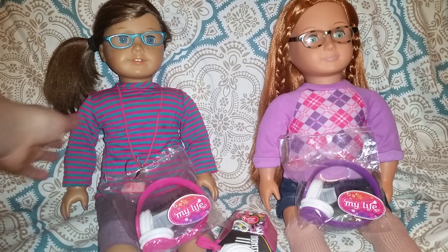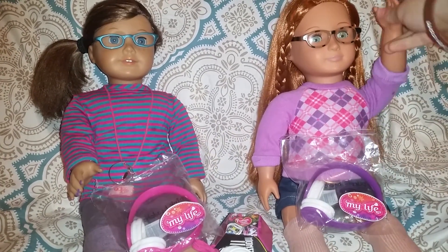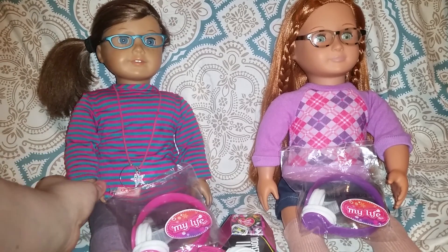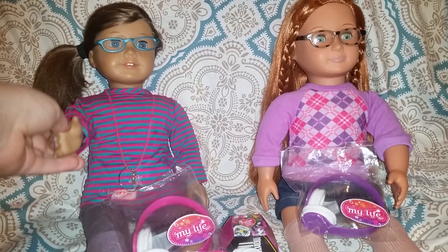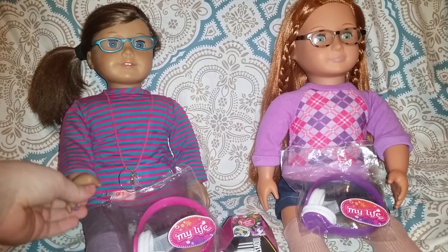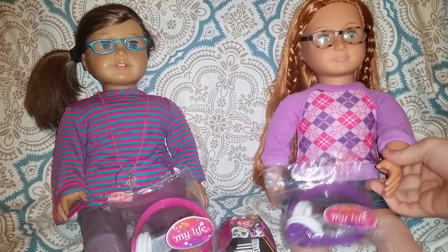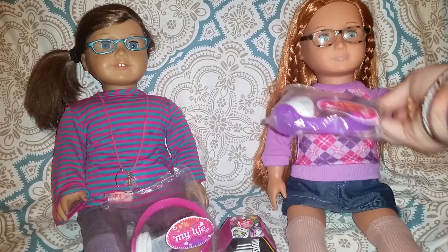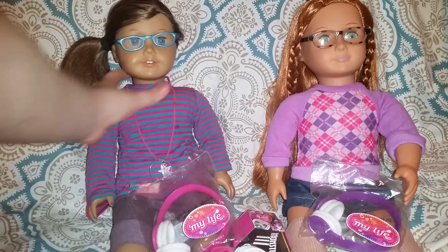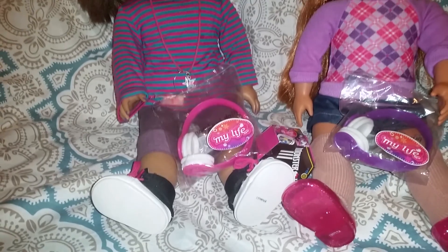Hi guys, you're with Pals B and P! We finally decided to do a video — we've been wanting to do one for a long time and P finally let us. I'm super excited because we got some new stuff to review, so let's get started.